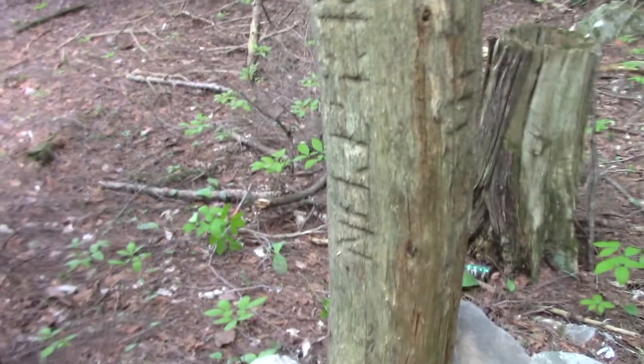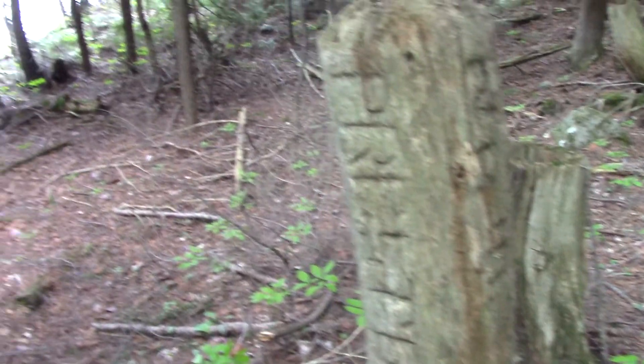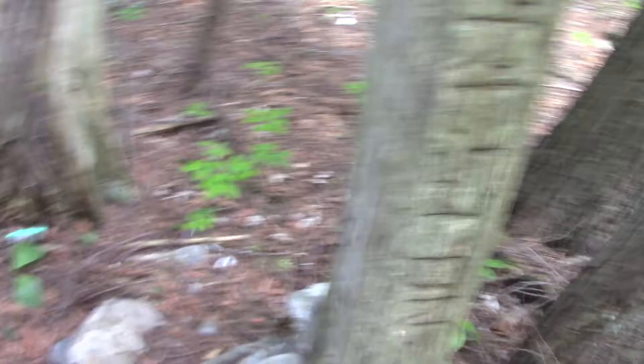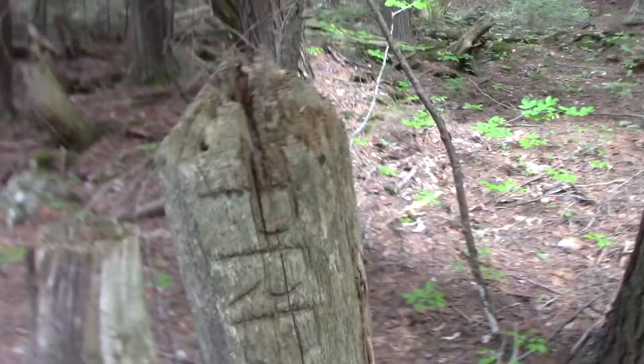I know the paths — the surveyors came through last year and they made note of this. They said it's four townships and this is where they come together, right here.